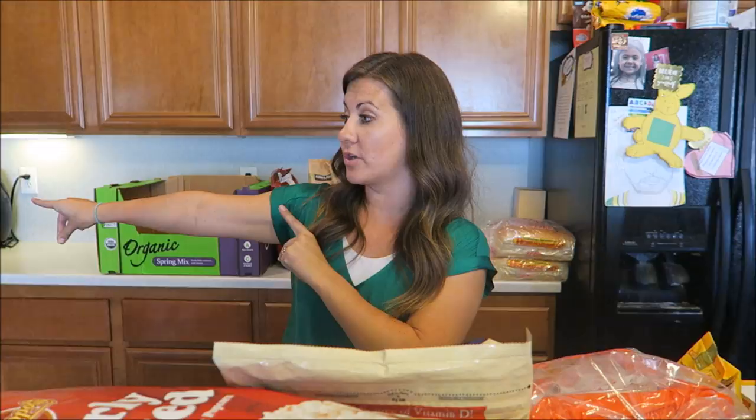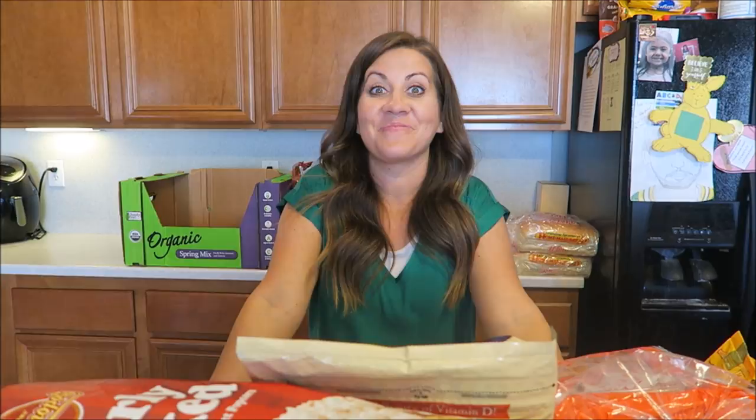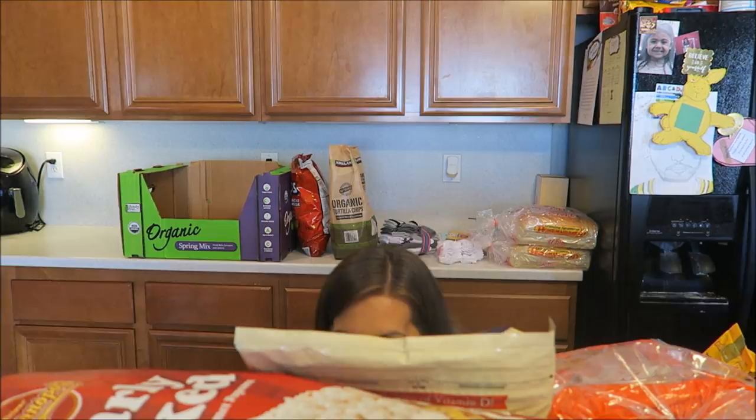We totally forgot the Hail Mary lemon tarts! Danny looked it up online and Costco does carry them. I'm so sad we didn't grab them. They're the Hail Mary lemon tarts from our Whole Foods haul — those did not last long, they were so good. Next time we'll have to grab those.